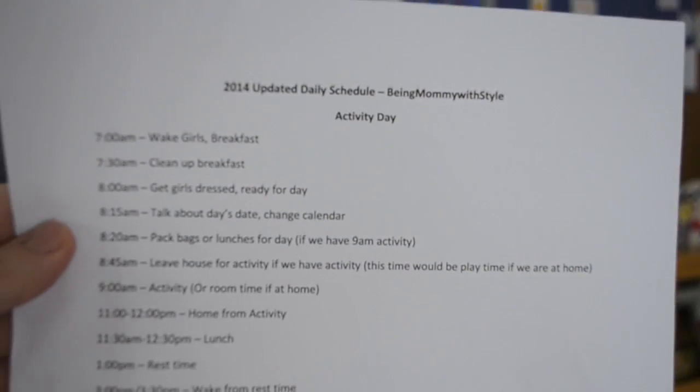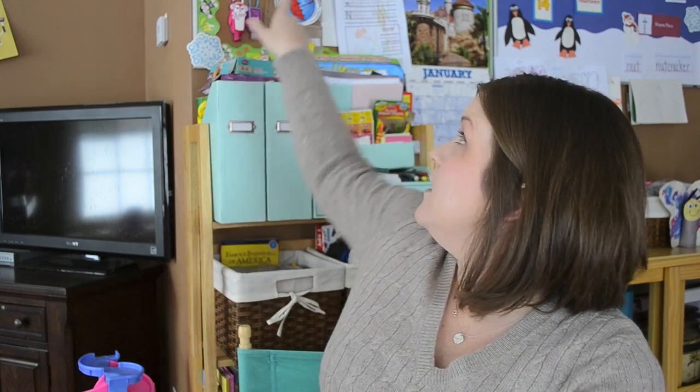Basically, the beginning and end of the day look the same regardless of whether we have activities or we're planning on staying home. We wake up at 7 a.m., go downstairs, have breakfast, clean up, and we're basically done by about 7:30. Then at 8 a.m. we get the girls dressed and ready for the day. At 8:15, we talk about the day's date — I usually change the date and say today is Thursday the 9th — and we go through the calendar, talk about the weather, and do all of that.